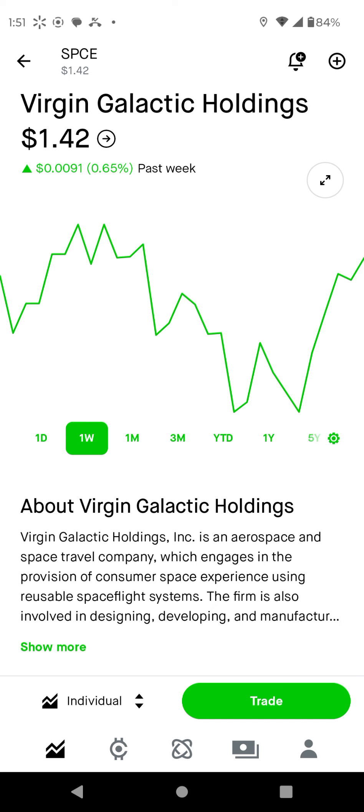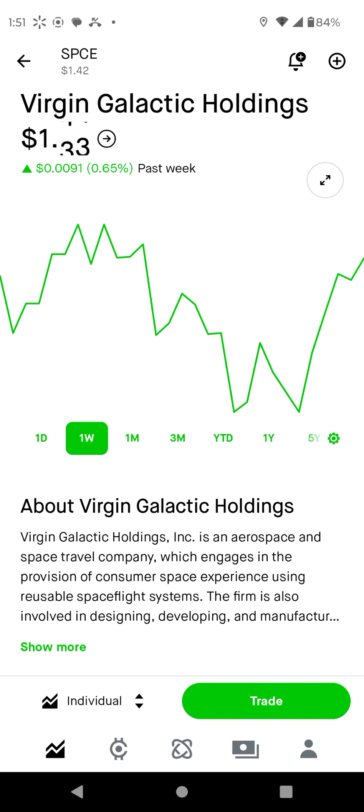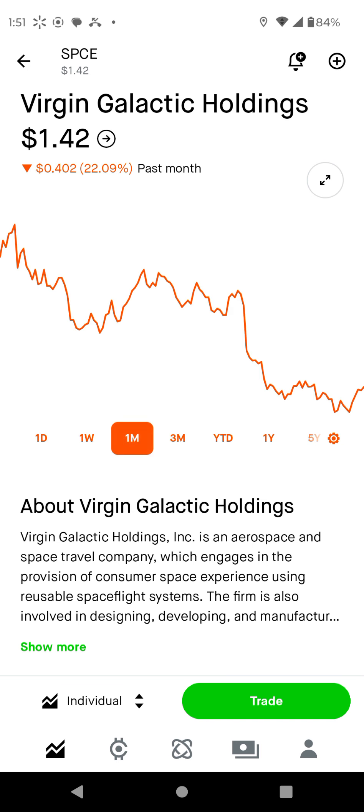So this stock did a double bottom here last week. You see over here it hit 1.34, 1.34. That is significantly bullish, so I'm watching for a breakout from here.